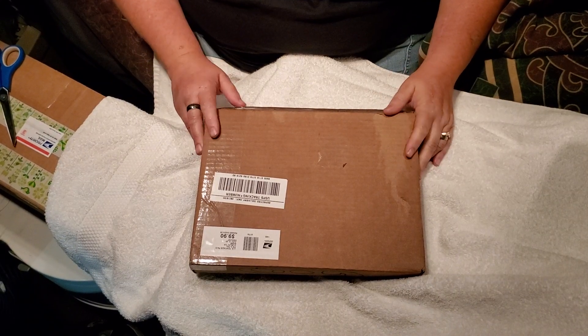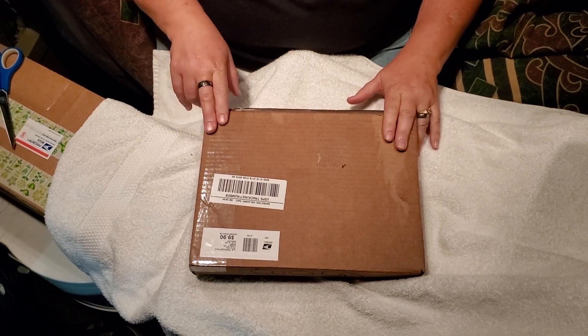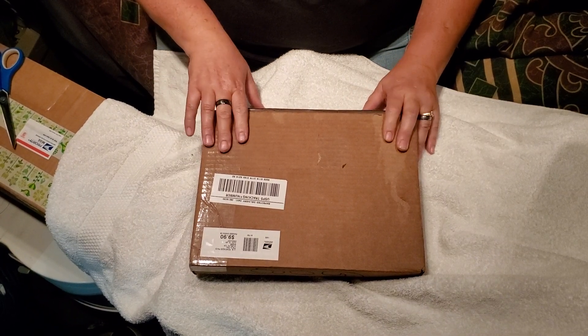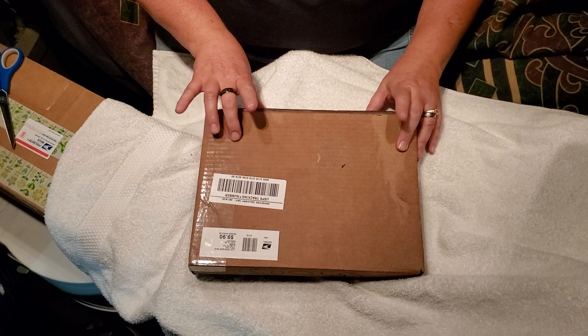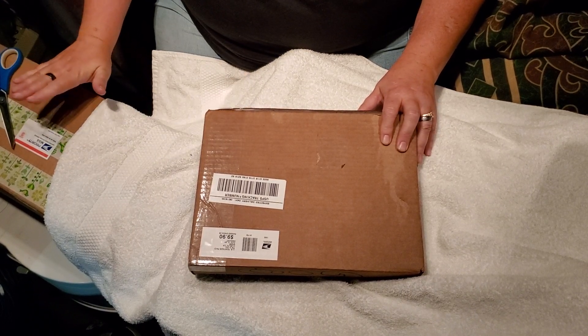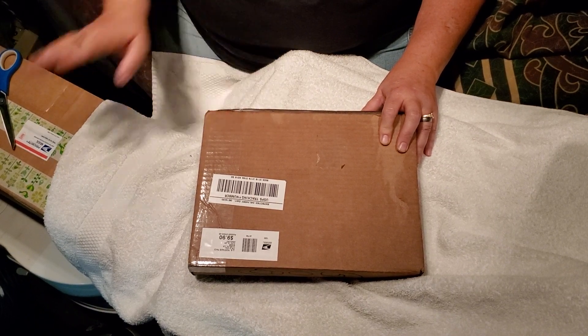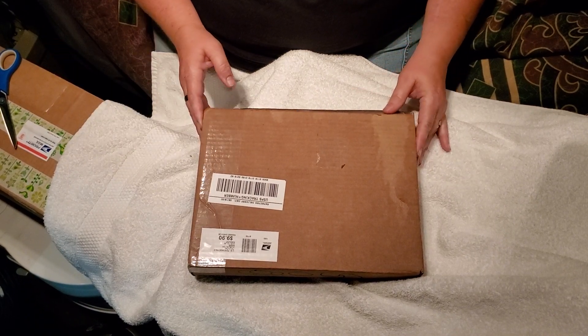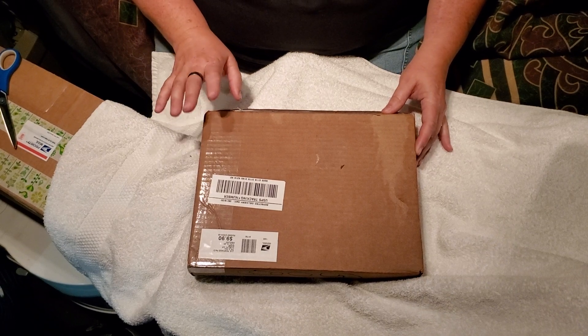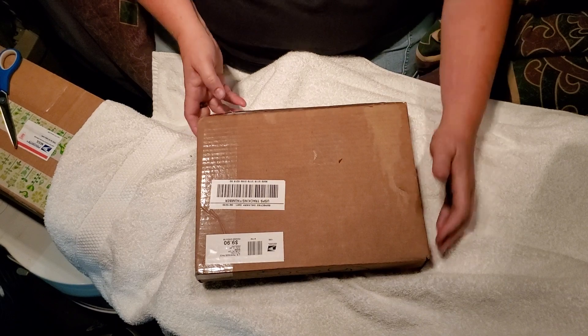Hello everyone, welcome back. It's Mama Witt again. I have another box opening video and this time there are two packages from the same artist. This is a baby shower box and then I have a baby that I adopted and the artist did the baby and these gift boxes. I don't know if she has any more of these or not. I think this was the last one. But let's go ahead and get into it.